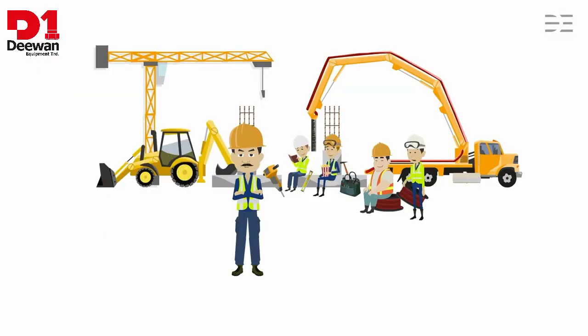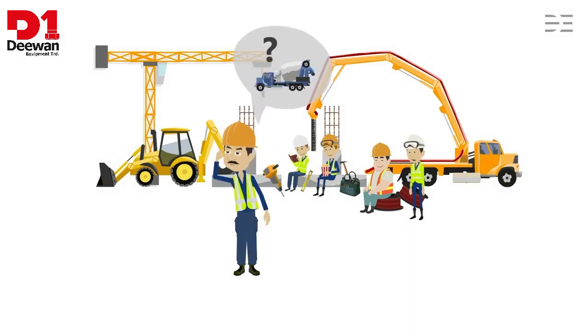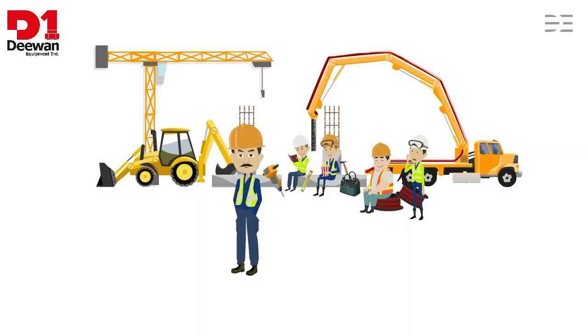Work has come to a halt on this construction site because they have been waiting for more than 30 minutes for the concrete ordered. Annoyed, they call Michael Miller, the dispatcher at the concrete factory.